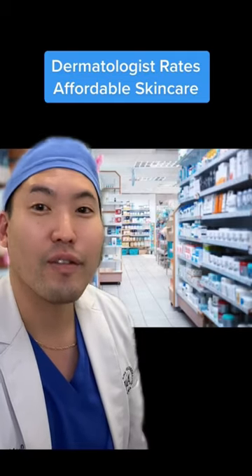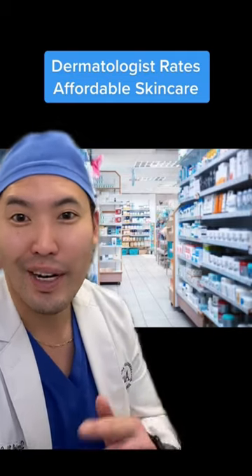Hey, board-certified dermatologists — let's talk about affordable skincare and let's rate these products.